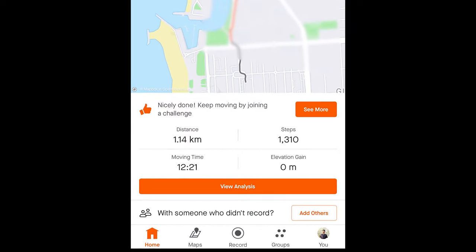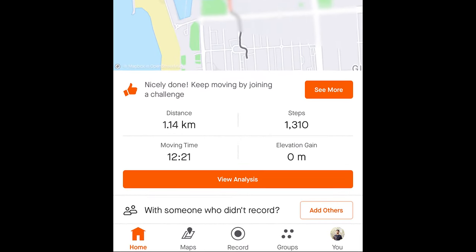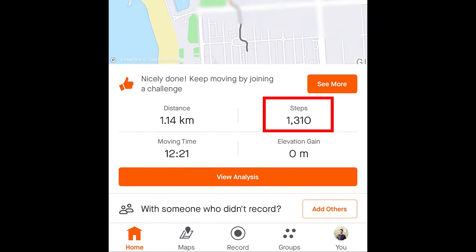I also checked Strava, but apparently the app does not calculate calories — I think maybe because I have the free version. But the step count was close.